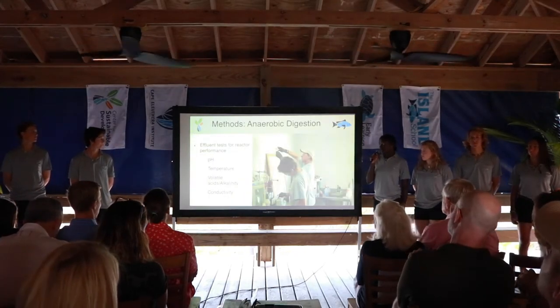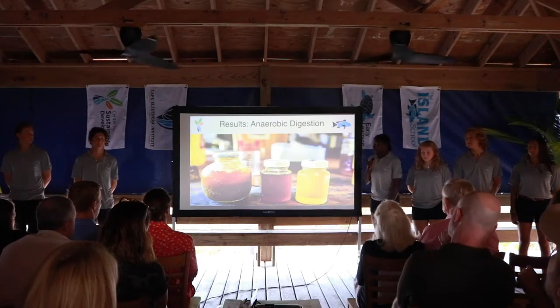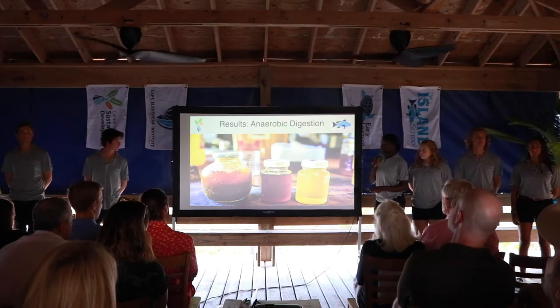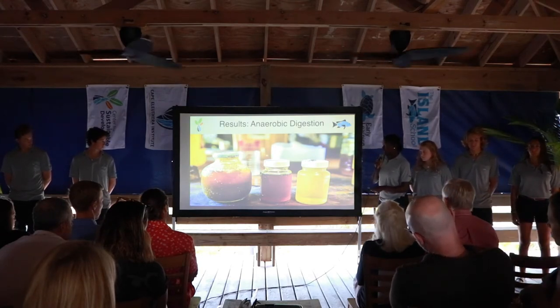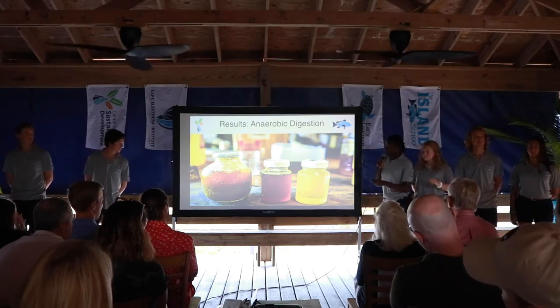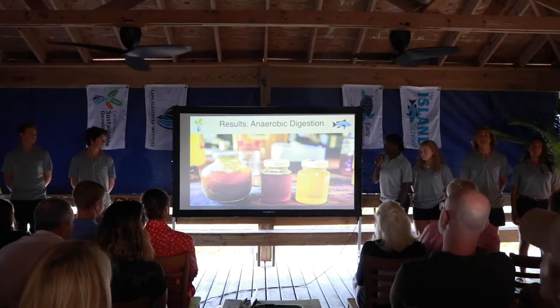All of the methane and carbon dioxide produced from our digester is stored in the floating dome. Our effluent is tested for pH, temperature, volatile acids over alkalinity, and conductivity. These are three different oil samples taken from our digester: the first is prior to digestion, the second is post-primary digestion, and the third is post-primary and secondary digestion. If you look at all three oil samples, you can see a drastic change in the oil breakdown, and the quality begins to get clearer over time.